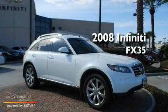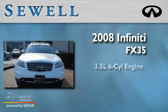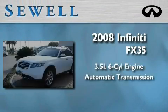This is a certified pre-owned 2008 Infiniti FX35. It has a 3.5 liter 6-cylinder engine and an automatic transmission.